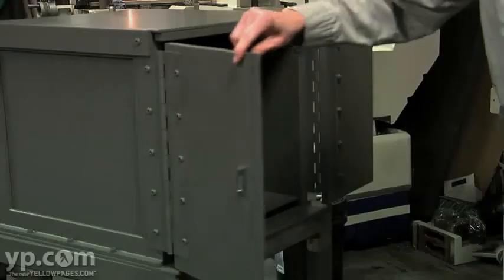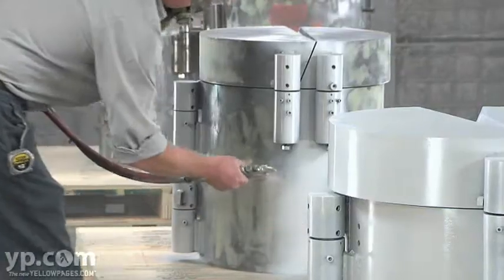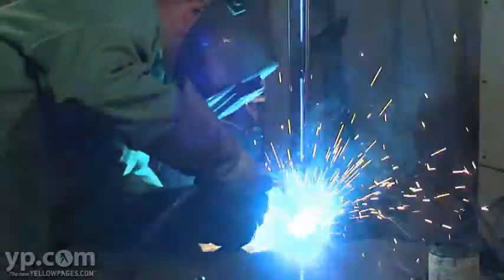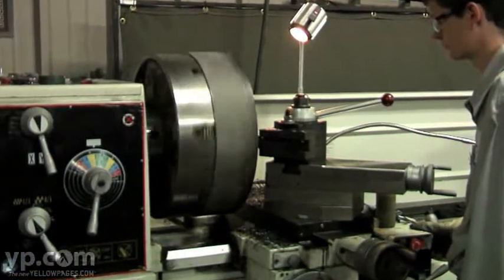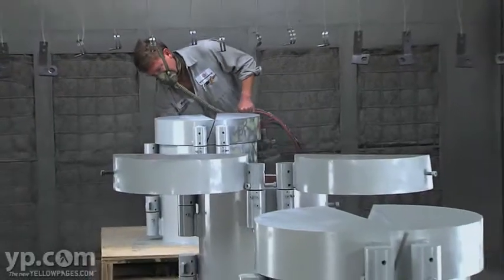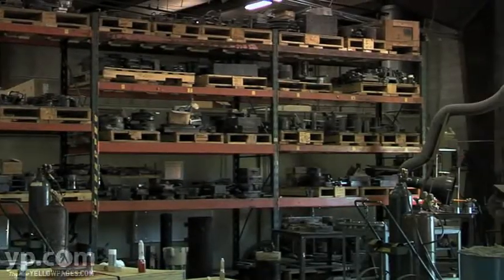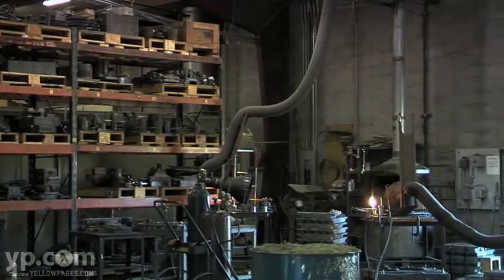Our machine shop also specializes in lead cabinets. We also have an OSHA approved paint booth for all your painting needs. Because of all our capabilities we can supply almost any of your lead shielding requirements. We are located at 1007 Alvin Weinberg Drive in Oak Ridge. For more information please contact us at 800-621-5848.